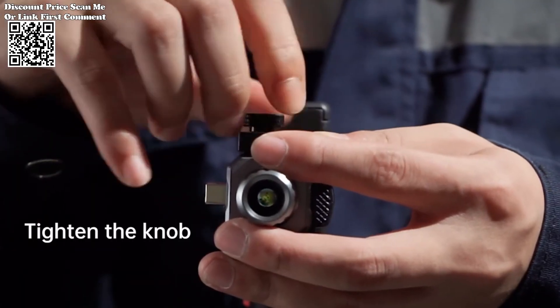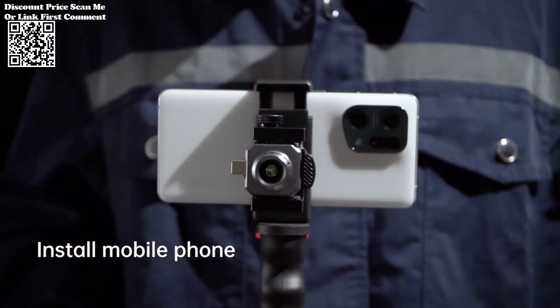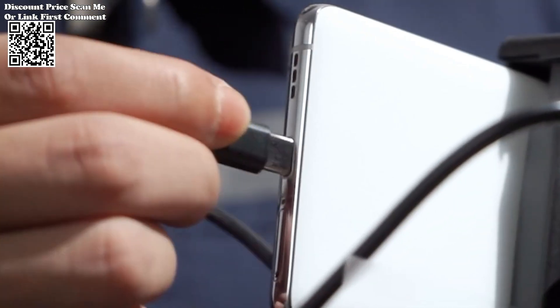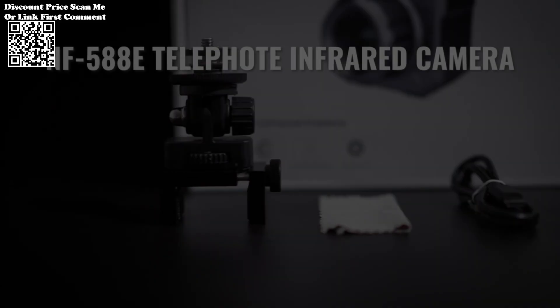The Noiafa NF-58080 stands as a testament to innovation and excellence in thermal imaging technology. With its high-resolution imaging capabilities, portable design, and versatile functionality, this thermal imager redefines the boundaries of mobile thermal imaging. Whether you're a professional in need of a reliable surveillance tool